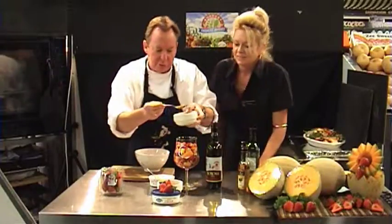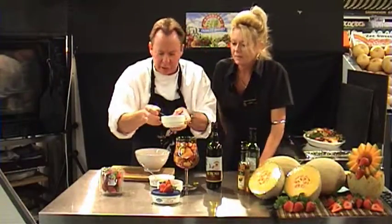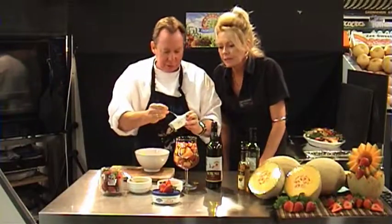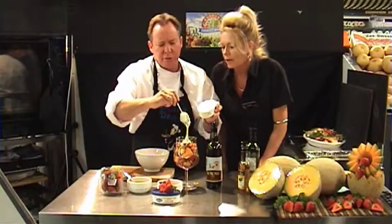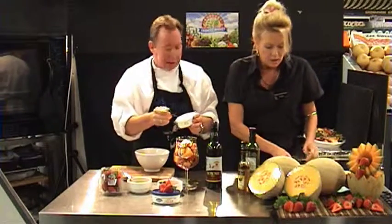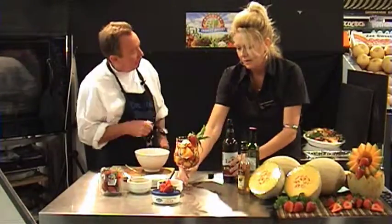And then a bit of passion fruit on top — that'll soak through all the cream and everything. And then a dollop of cream to finish it off, just in the middle there. That cream is so rich — look at that, delicious, just on the top there. And Terry did a nice garnish to pop on there — nice colour. Give it a try!